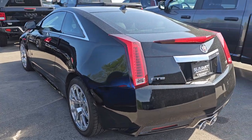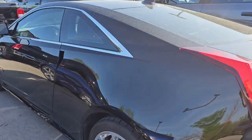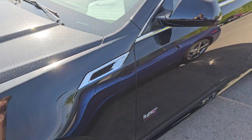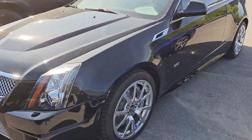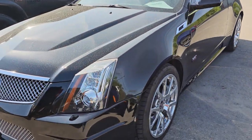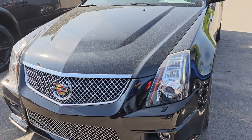We have a CTS-V. This one's actually up on our website already. This is a 2011 with, I believe, 43,000 miles on it. This thing is really nice too for the miles and everything. As soon as it gets out of the shop, we're going to polish that up and get it rolling.